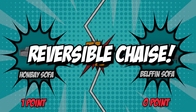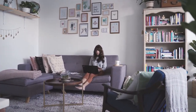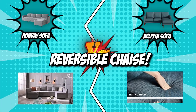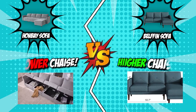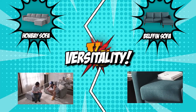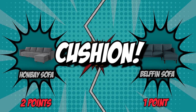The second category is the reversible chaise. The chaise is a crucial component of the sofa since it allows for more versatility by providing more space and room to sit on, and gives you complete freedom of placement. Both brands come with a reversible chaise that can be used as a footstool or a single seat that perfectly complements the sofa, and can be placed according to your needs. The only difference is that Belfin's chaise sits a little higher than Hanvey's. Both competitors are neck-and-neck in this round.